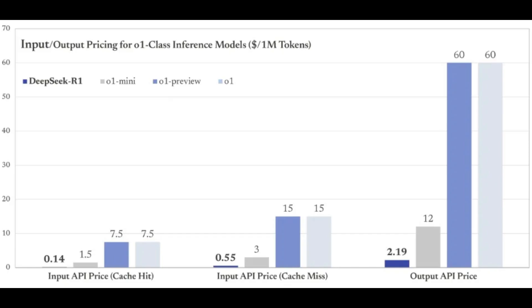This kind of open access could really accelerate research and development. It's a completely different philosophy compared to some of the other major players, especially when you consider how cost-effective their API is. This could be a real opportunity for smaller companies and developers who want to explore this technology without breaking the bank.